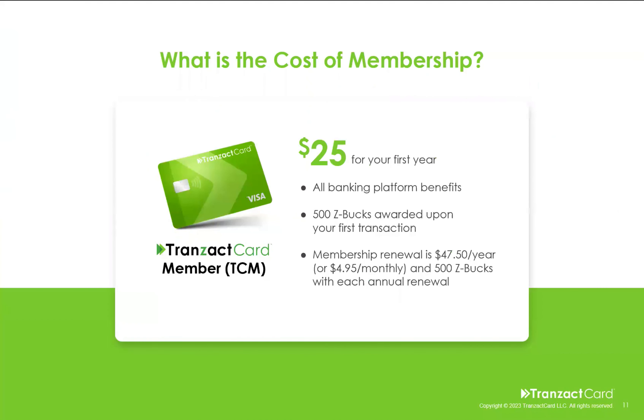So how do you join? Very easy. It's $25 for your first year. You get all the banking platform benefits, you get 500 Z-Bucks awarded upon your first transaction, and then there's a membership renewal of just $47.50 per year — or $4.95 a month. But every year you're going to get an additional 500 Z-Bucks just for renewing.